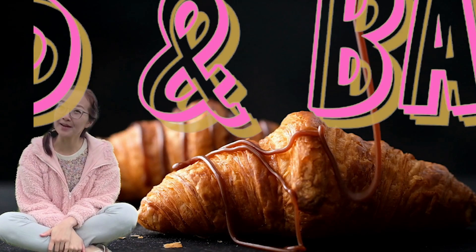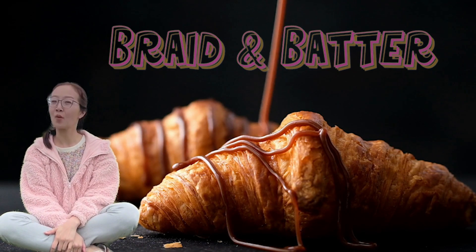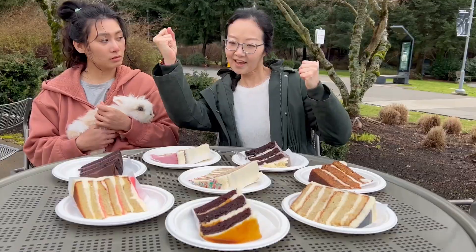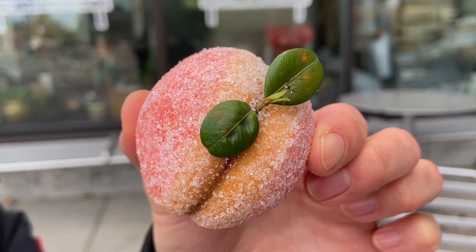Hello everyone! Welcome back to Braid of Matter, where we explore one-of-a-kind bakeries and cakes, mouthwatering pastries, cakes, cookies, sweets and more.